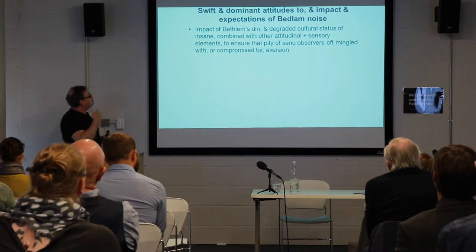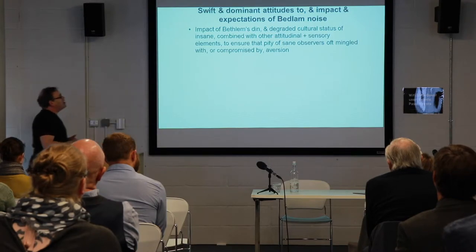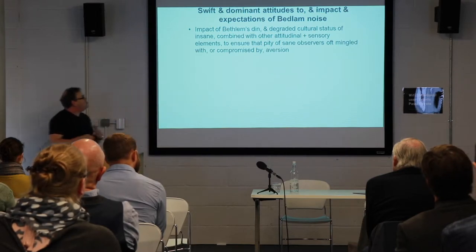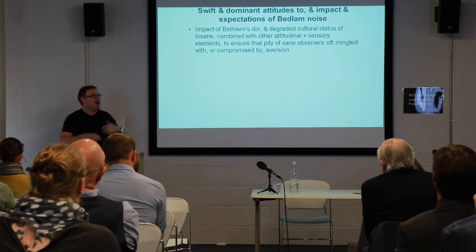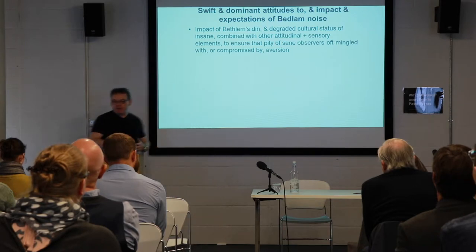The impact of Bedlam's din is clearly linked to a sense in which insanity in this period is seen in quite low, degraded, atavistic terms ontologically, as a degraded state. This is combined with both experiential elements and sensory elements, as well as a prevailing attitude. Pity is often mingled with or compromised significantly by elements of shock and aversion in the reportage of the sounds.